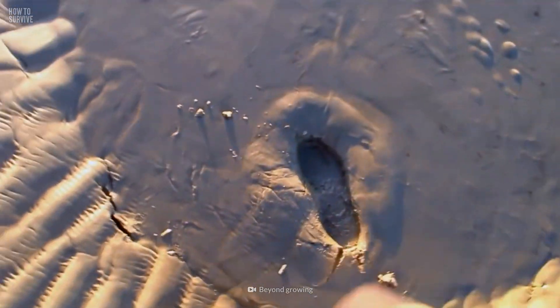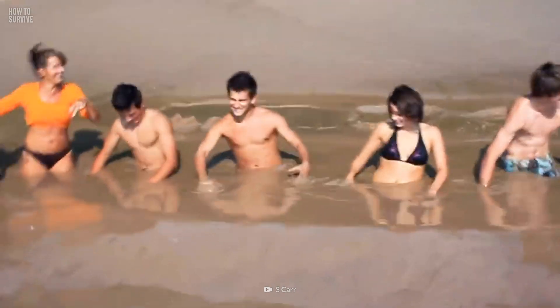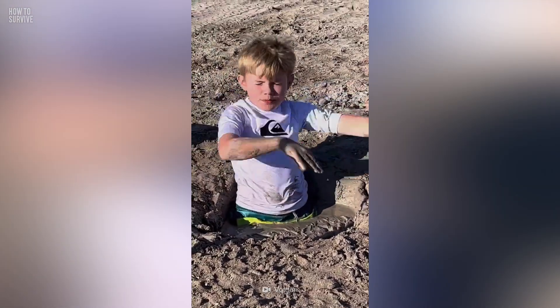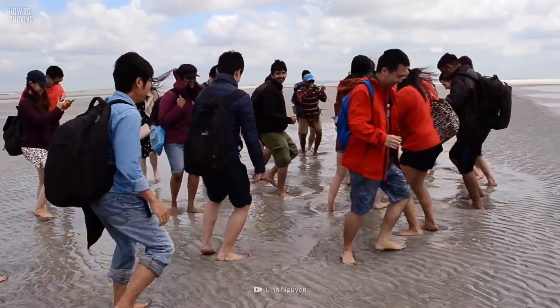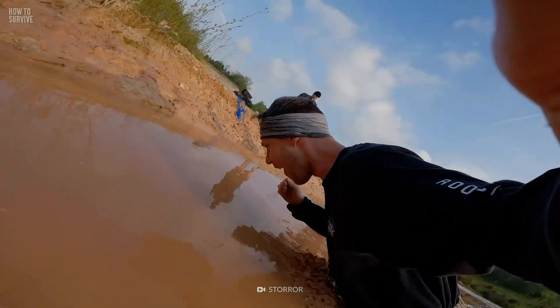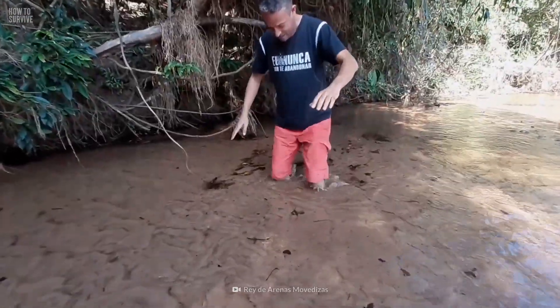Quicksand is found near riverbanks, beaches, and lakes when sand gets saturated with water. This results in a mushy mixture that can't support any weight and will engulf any object that touches its surface, including you. There are quicksand pits all over the world, and today we'll show you the absolute most dangerous ones. You'd best listen up before you book your next vacation.